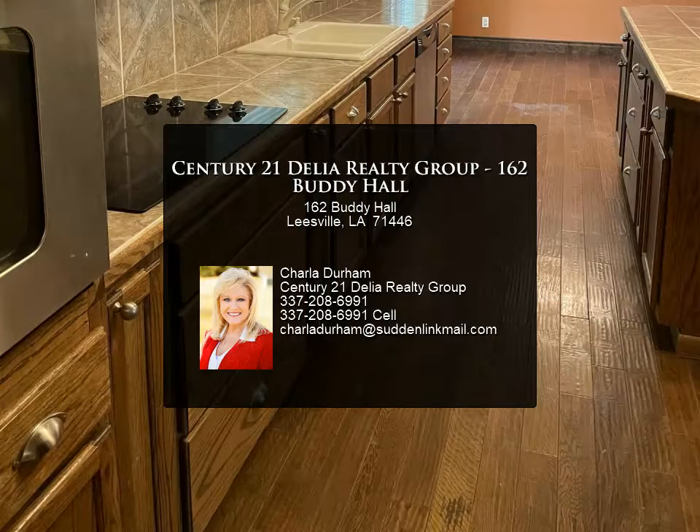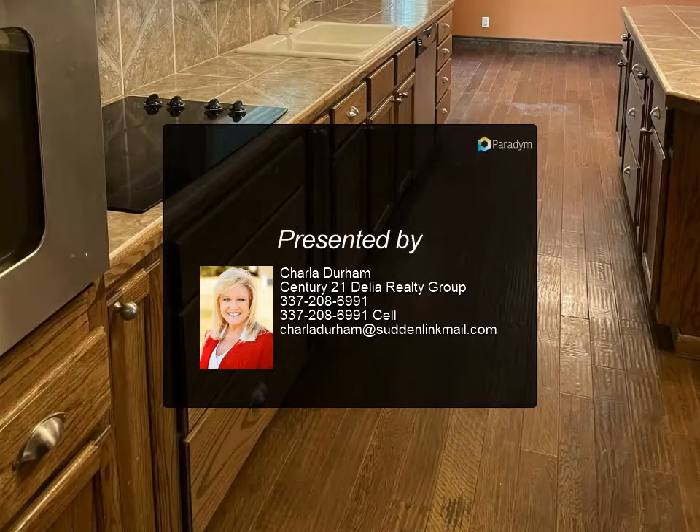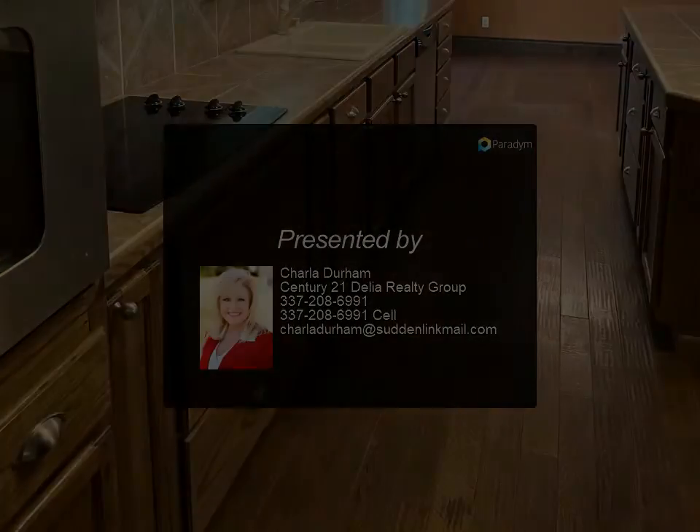Plus there is another small house on the property. Call your realtor today.